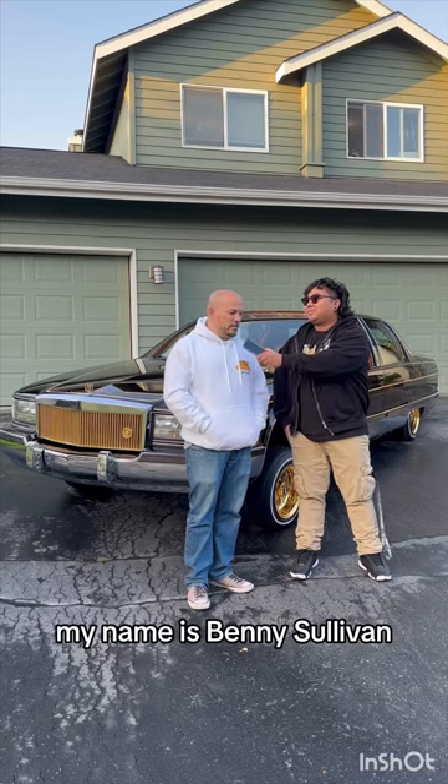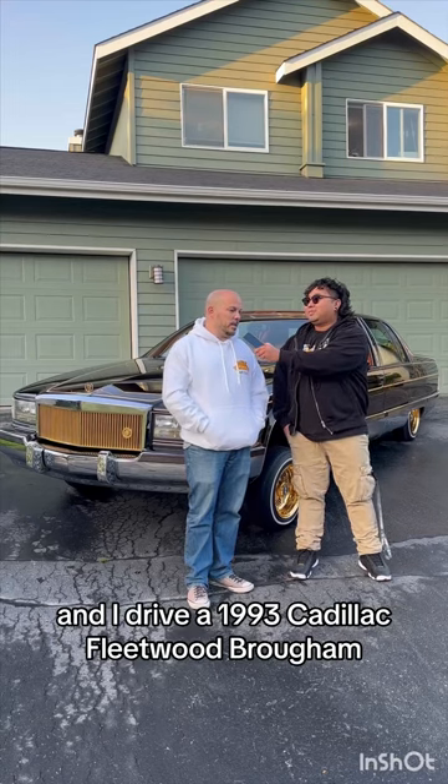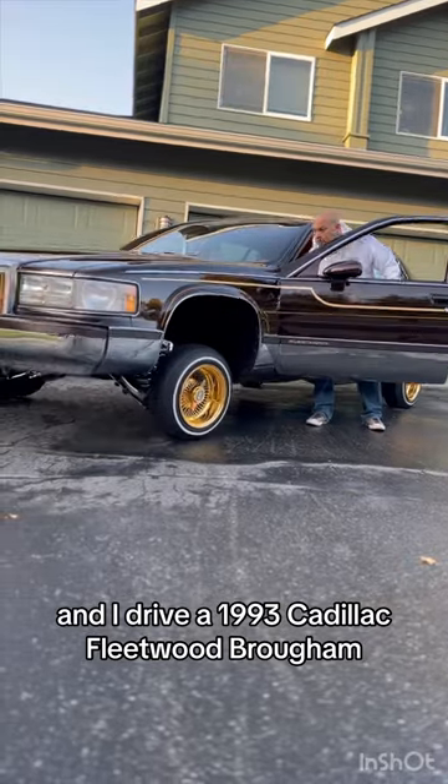What's your name and what do you drive? My name is Benny Sullivan, and I drive a 1993 Cadillac Fleetwood Brome.